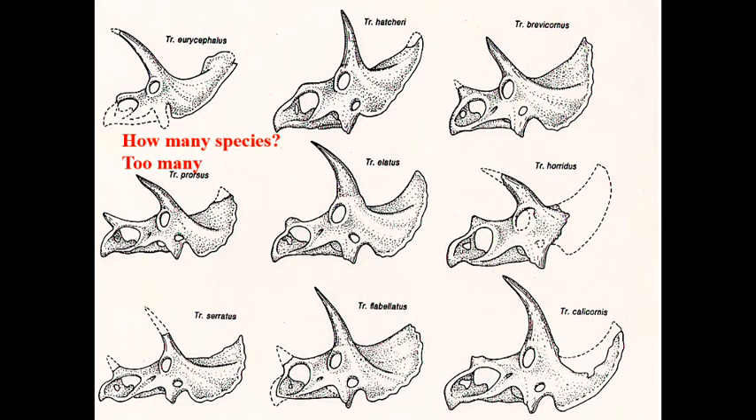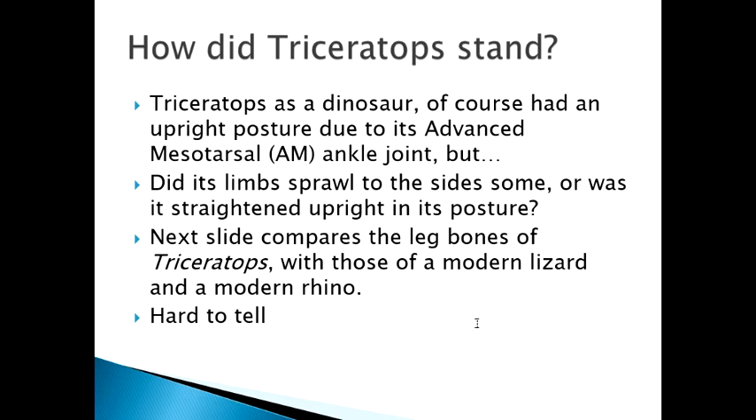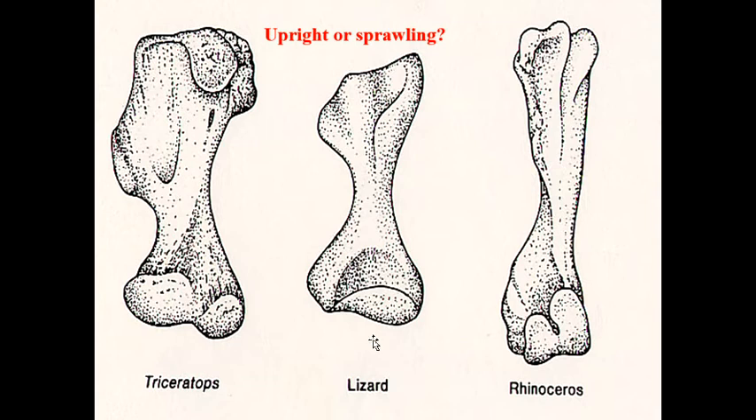What about its stance? Obviously it had the advanced mesotarsal ankle joint, but was it a straight-up graviportal type posture, or did it have its limbs splayed out to the side? One way to look at it is to compare the bones of Triceratops with those of modern animals. The rhino has a clear graviportal, straight up-and-down posture; the lizard has a sprawled posture — and then there's Triceratops.